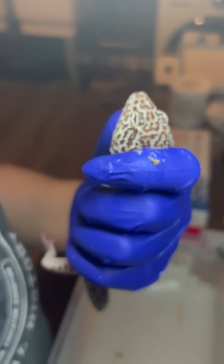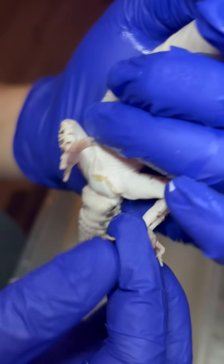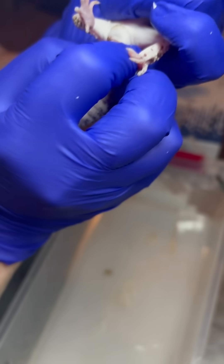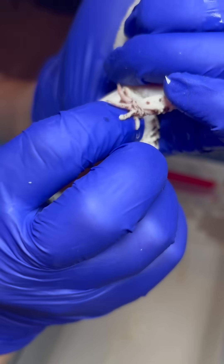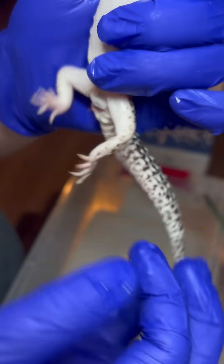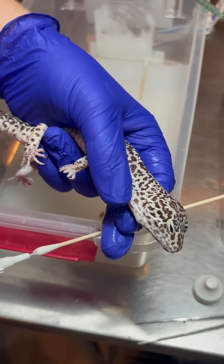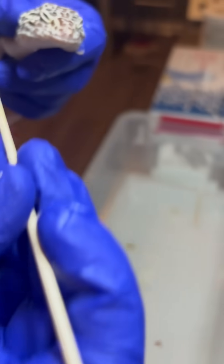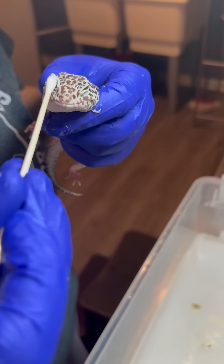Luckily, they didn't wait too long before contacting us, so Heron's got a great shot at recovery. After removing any retained shed, we flushed his eyes and gently removed the cellular material around his eyes, gums, and hemipenal area. We started him on an antibiotic ophthalmic ointment to prevent secondary infection. We also administered an oral multivitamin supplement, and will syringe feed him until he can see well enough to eat on his own.